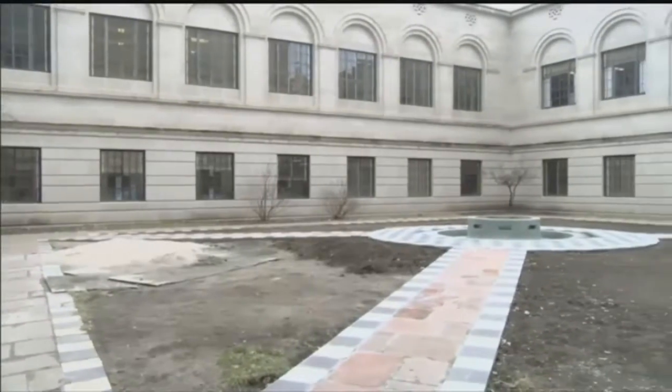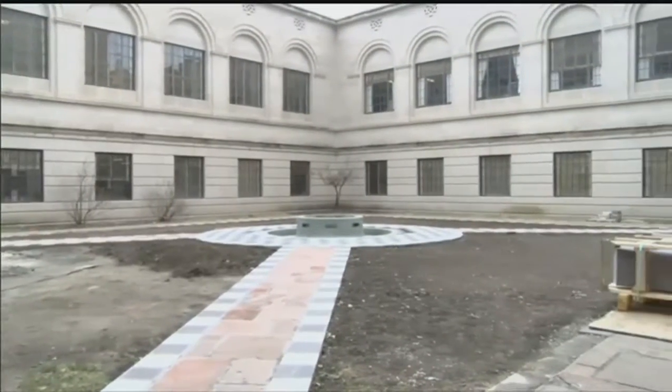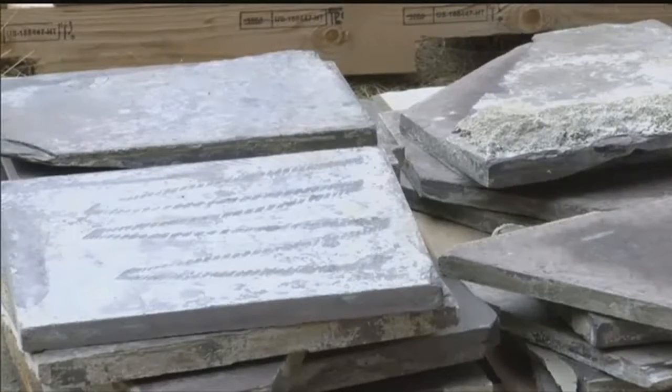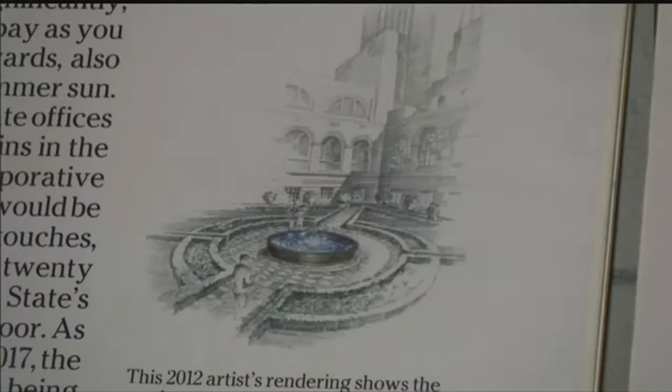The project is more than halfway complete. The Capitol is waiting for some of the bronze bowls and relay tiles to finish the walkways in the western courtyards. Organizers hope to have the fountains running by this summer.